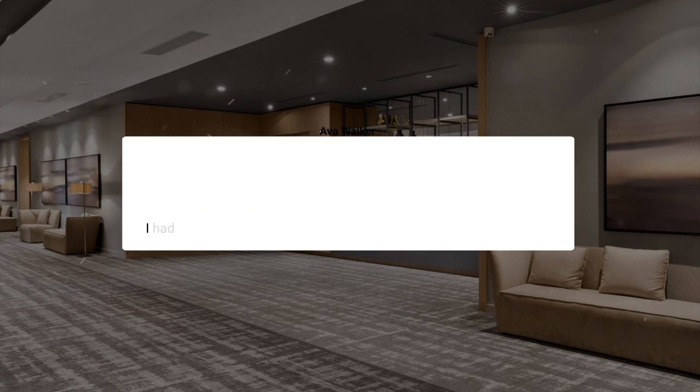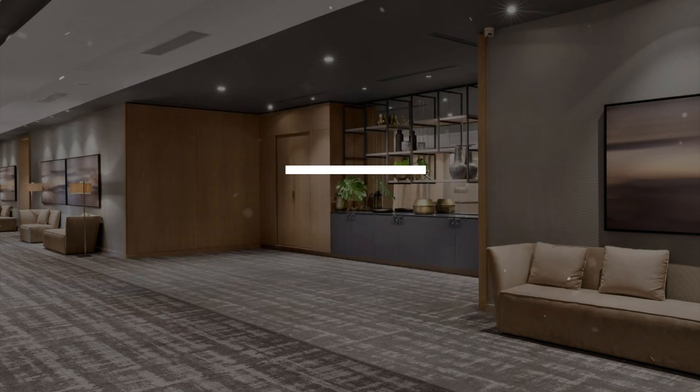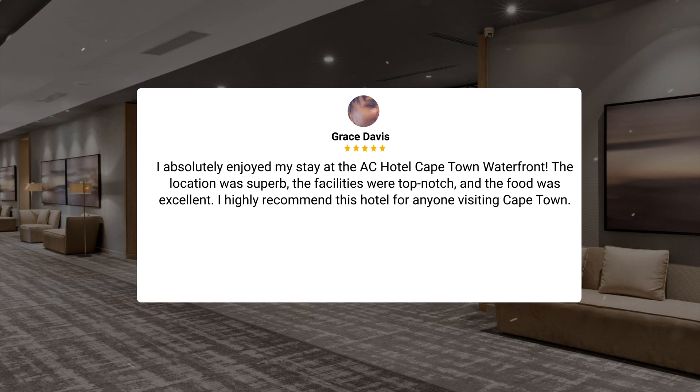I had an exceptional stay at AC Hotel Cape Town Waterfront. The staff were top-notch, the food was delicious and well-priced, and the view of Tabletop Mountain was stunning. I couldn't have asked for a better experience. I absolutely enjoyed my stay at the AC Hotel Cape Town Waterfront. The location was superb, the facilities were top-notch, and the food was excellent. I highly recommend this hotel for anyone visiting Cape Town.